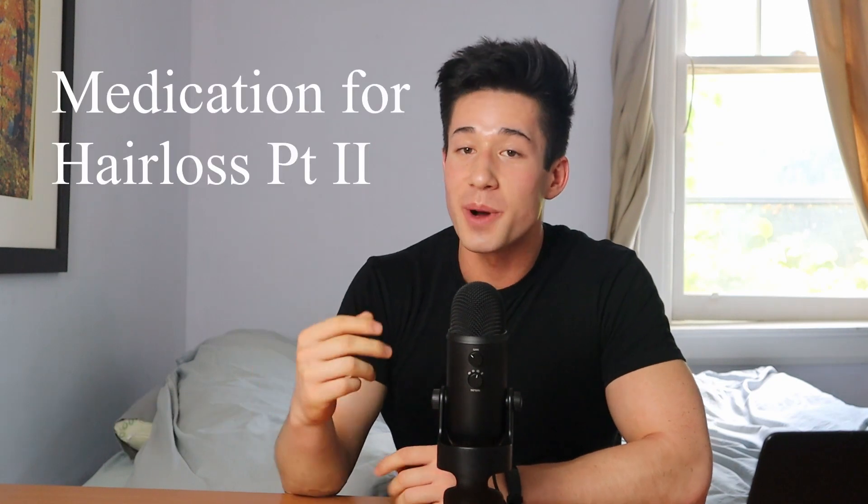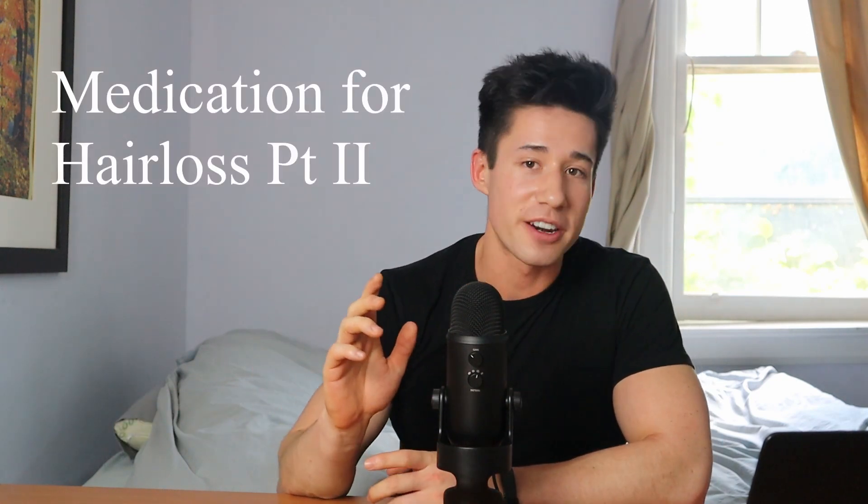Hey, what's going on you guys? My name is Isaac. I am a pharmacy student at U of T and this is part two of my video series on treatments for male pattern hair loss.